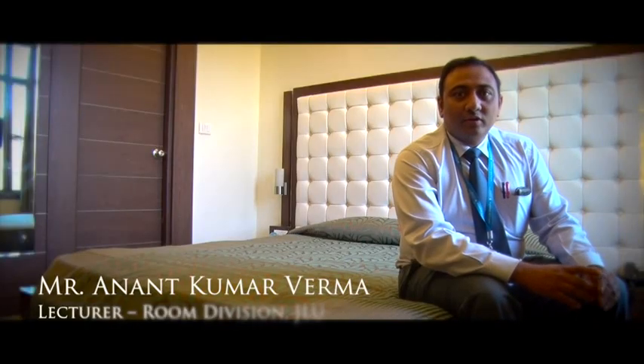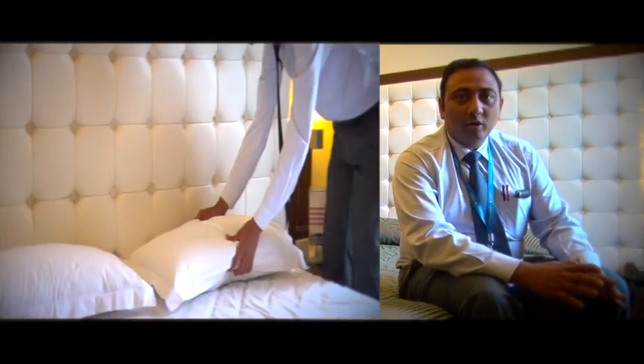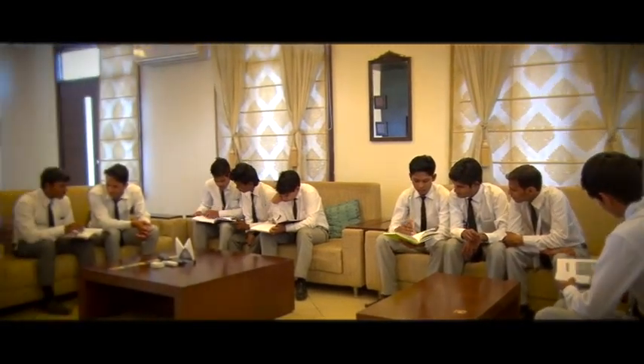We conduct practicals for accommodation operations, which is also known as housekeeping, which is only in the hotel industry. Here we teach the students how to make up a room, how to make a bed, and how to clean up a room, exactly as followed in the hotel industry.